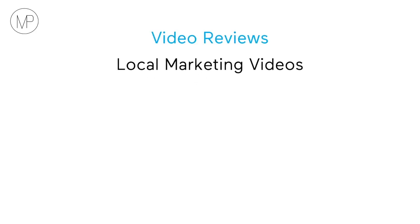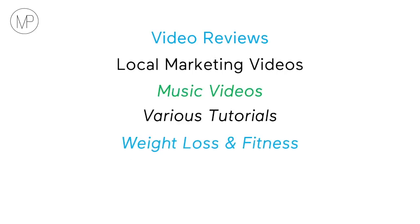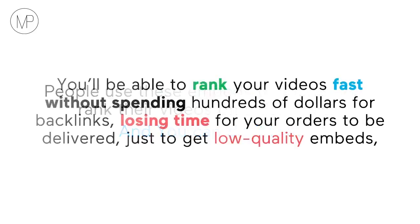Video reviews, local marketing videos, music videos, various tutorials, weight loss and fitness, real estate — you name it. People use these embeds to successfully rank their videos on a daily basis and you can do it too.